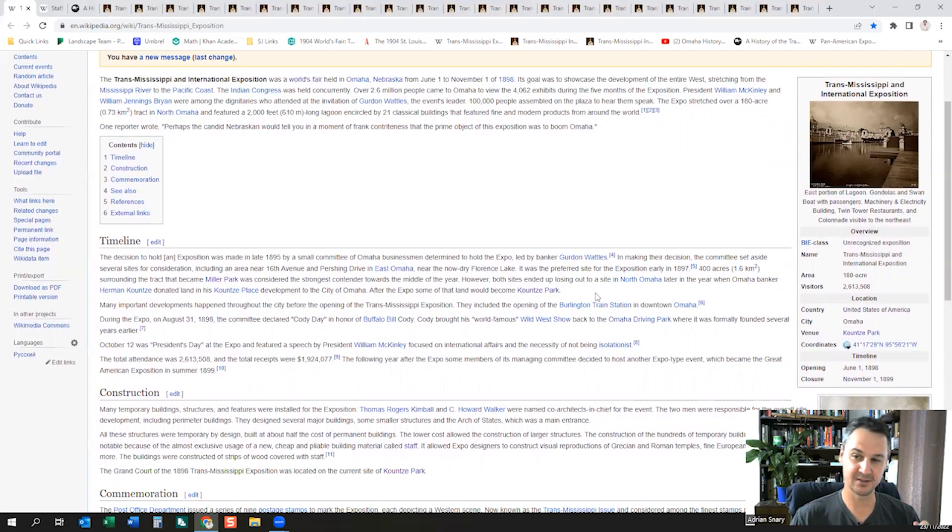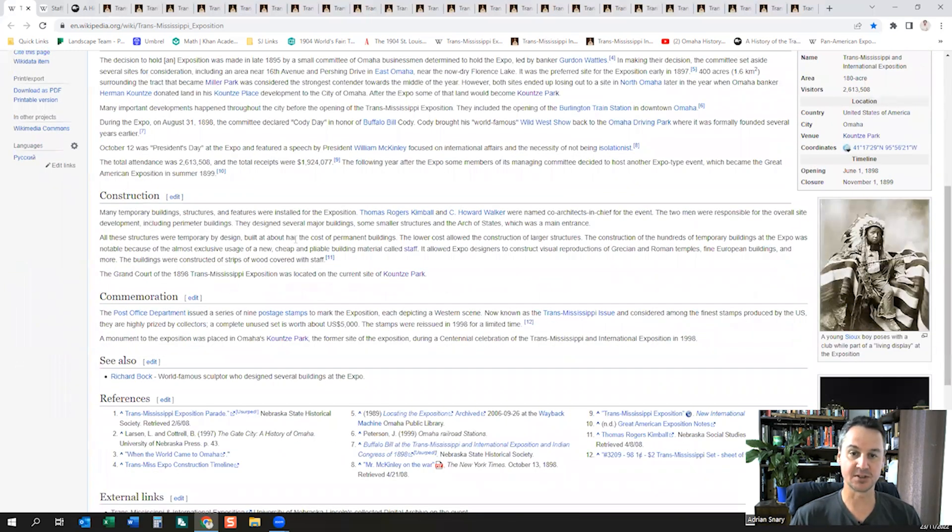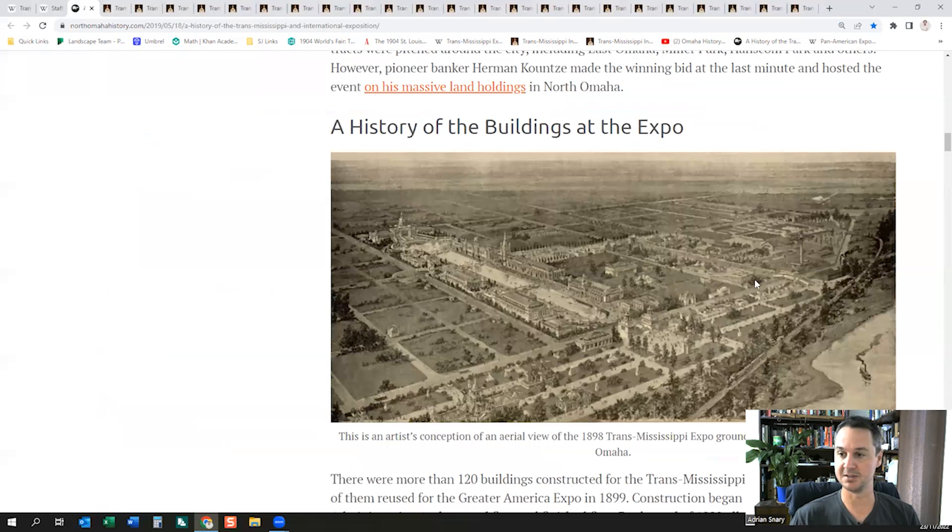The timeline given is that the decision to hold the exposition was made in late 1895, so from end of 1895 to June 1898 — that's about a two-and-a-half-year period, the same as Chicago. They've given a two-and-a-half-year period to build all of this, including all the landscaping. I can't undervalue the amount of work that the civil infrastructure would have taken. Everything ground level and below, to then have the buildings placed on top — it's a tremendous amount of work in two and a half years, covering 400 acres of land.